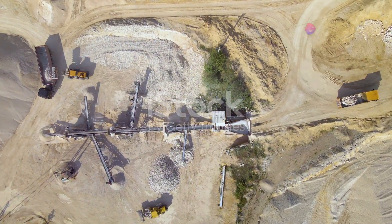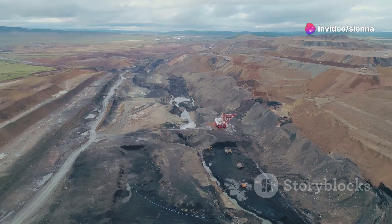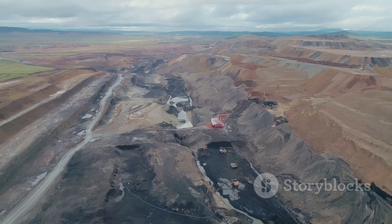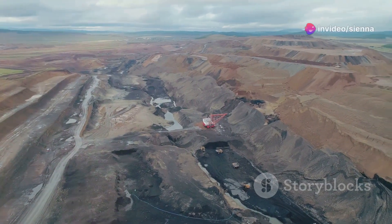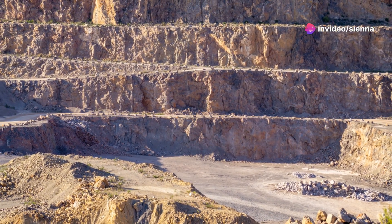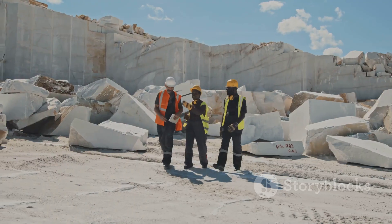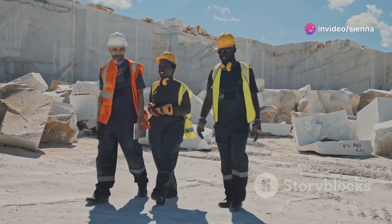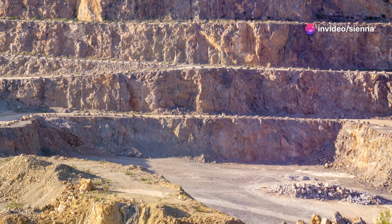Open pit mining offers several advantages over underground mining, particularly in terms of efficiency and scale. The large-scale nature of the operation allows for the extraction of vast quantities of ore, often at a lower cost per unit of material, making it economically attractive for extracting low-grade deposits that would otherwise be unprofitable. Moreover, the open pit method is generally safer for workers than underground mining, as it eliminates the risks associated with tunnel collapses, gas explosions and other hazards inherent to working underground.